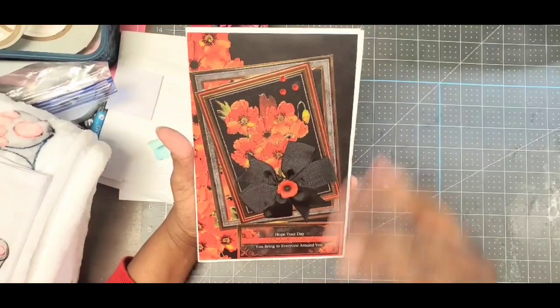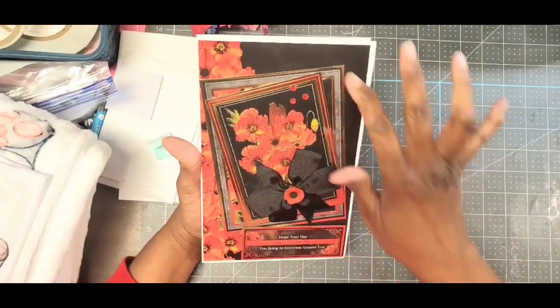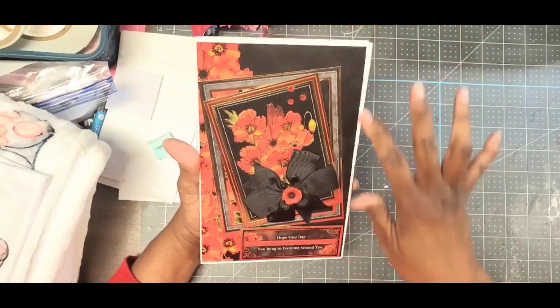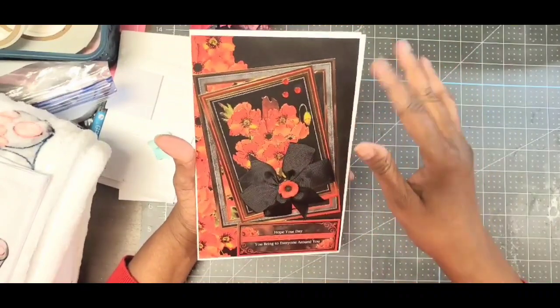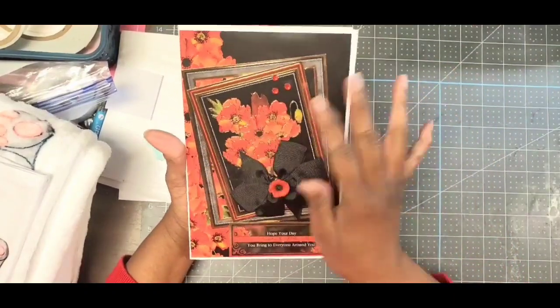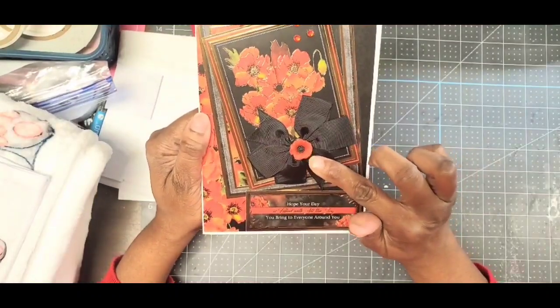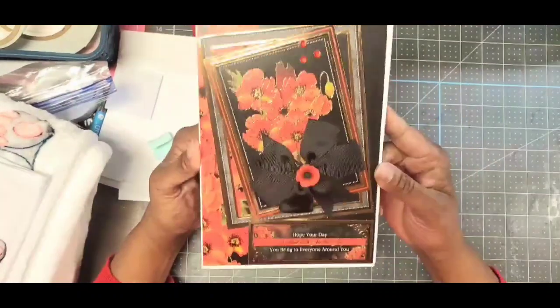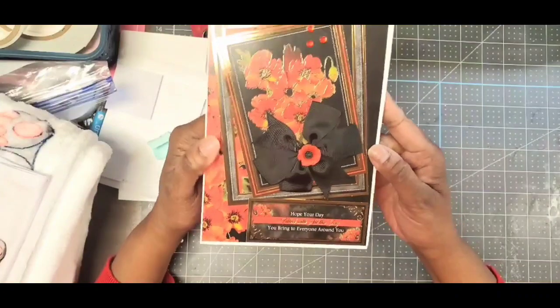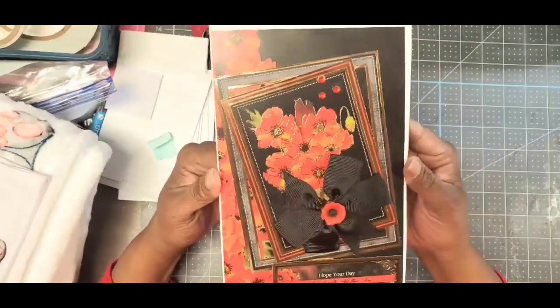It didn't come out quite the way I wanted. In the other two cards I ended up using the whole sheet as the card front because I don't like what I did with the white space here — I was off with the white space. But I like this kind of slanty frame thing I did, and then I remembered I had poppy cabochons in my stash, so that turned out pretty. It says 'Hope your day is filled with all the love you bring to everyone around you.'